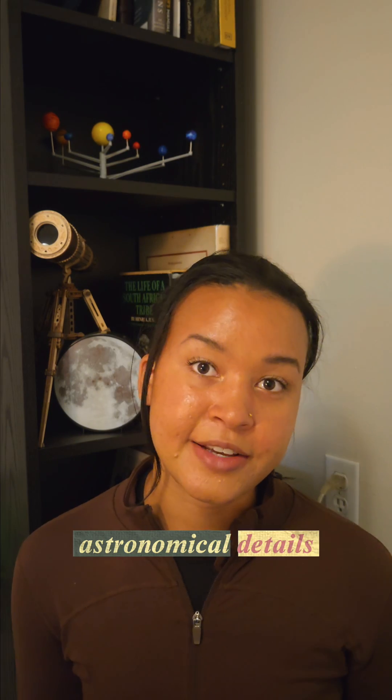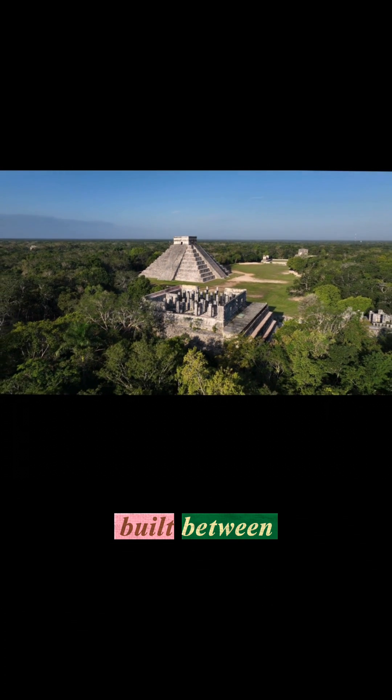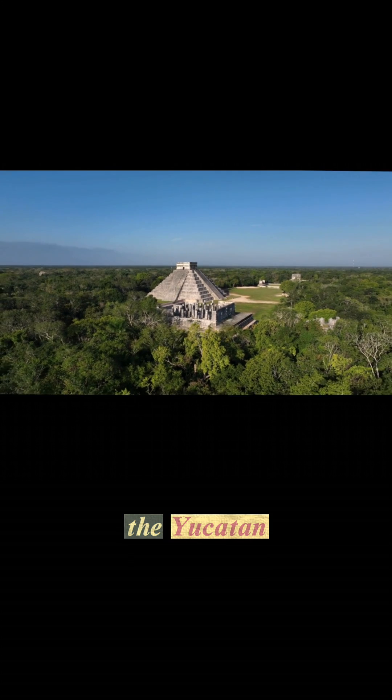Let's chat about the astronomical details of Chichen Itza. This was one of the largest Maya cities, built between 600 to 1200 AD, and it's located on the Yucatan Peninsula.